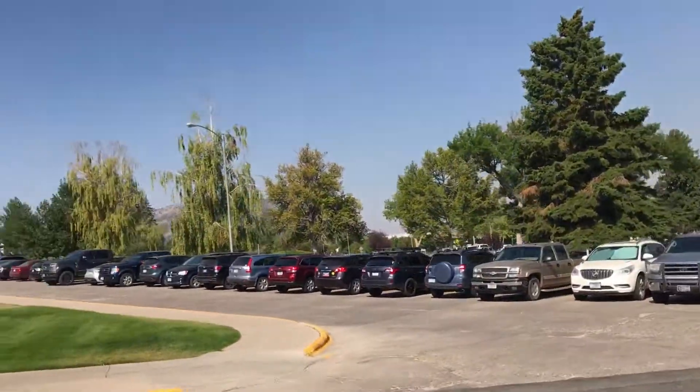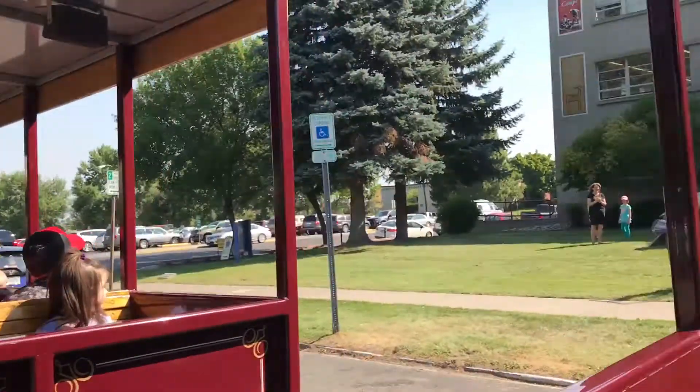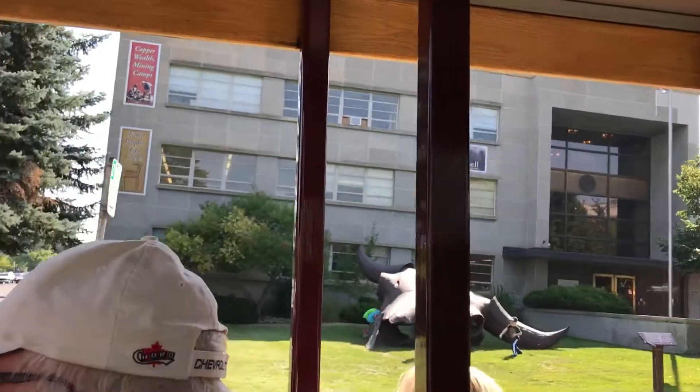The grand building coming up to the right is the Veterans and Parmly Memorial Building. It houses a lot of the artwork of Charlie Russell, who did such a great job of depicting early day life here in Montana. Upstairs is the Military Museum.